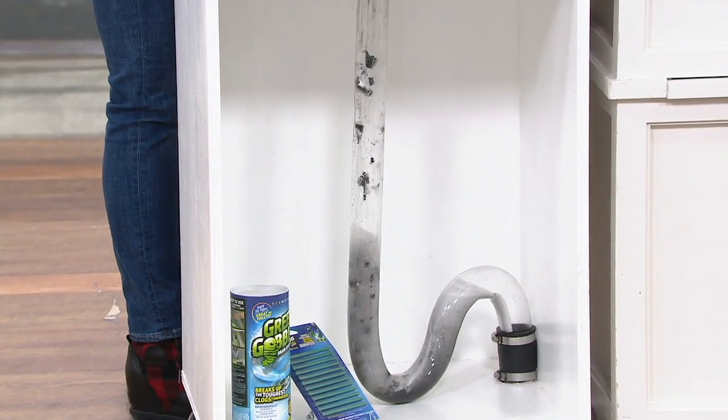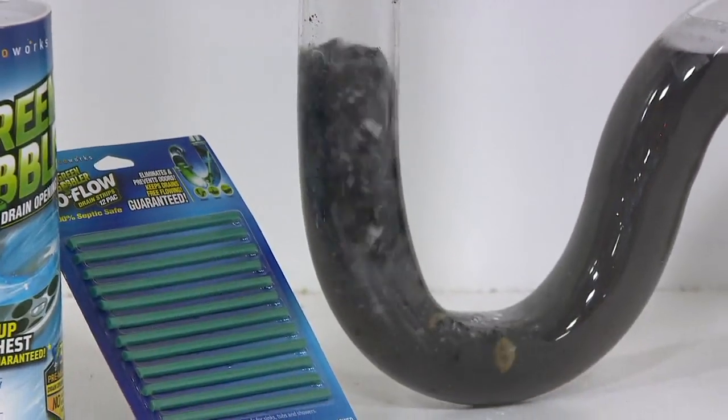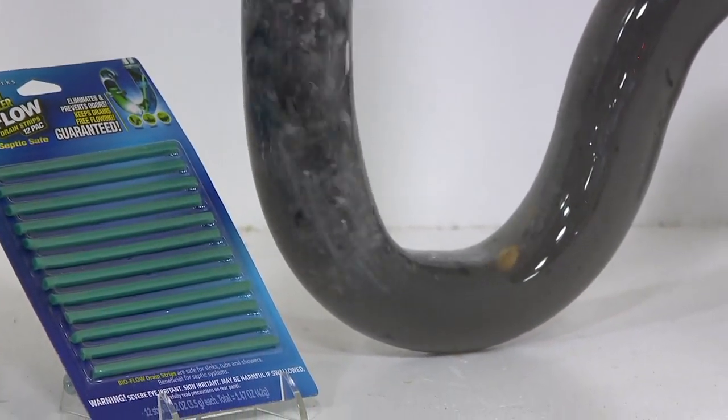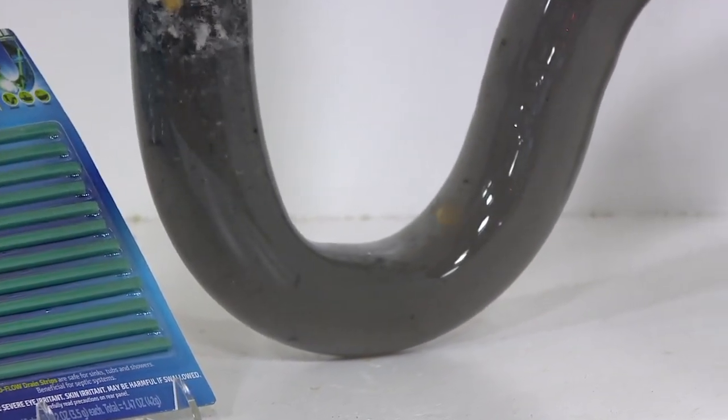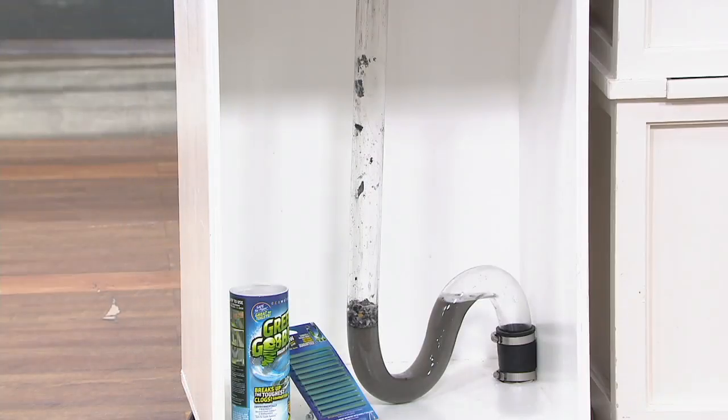What you're left with is a free-flowing drain that's no longer behind your wall making a mess without your knowledge. And if you have a stubborn clog, give it a second application. The best sound in the whole world is the whoosh — when the clog finally says goodbye and everything goes right down the drain where it belongs.